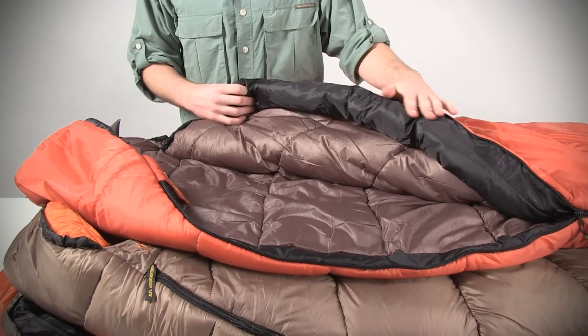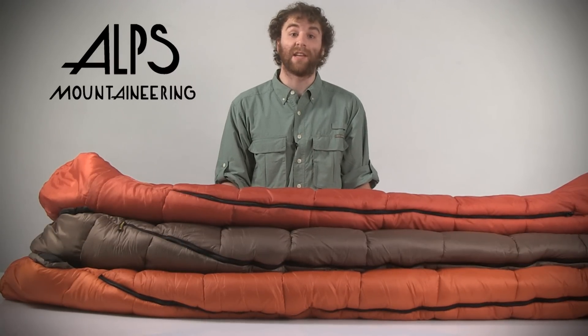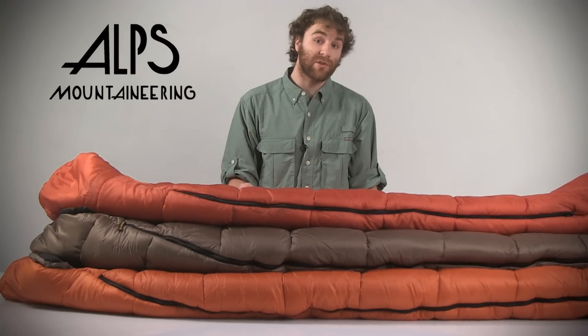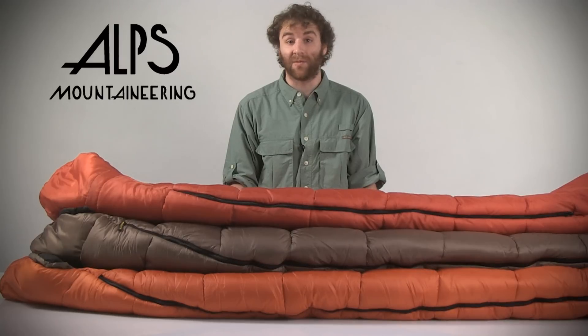The 20 degree bag is perfect for camping in mild to cool conditions. If you're looking for a sleeping bag for camping in cool to cold weather, choose the Echo Lake Bag with a comfort rating of zero degrees Fahrenheit. And if frigid temperatures don't scare you away from enjoying the great outdoors, then the negative 20 degree bag is the one for you.